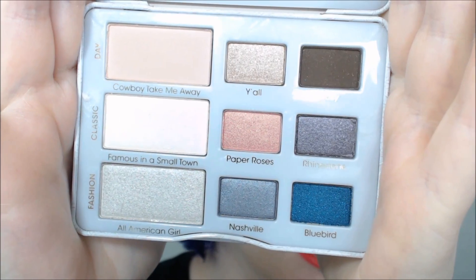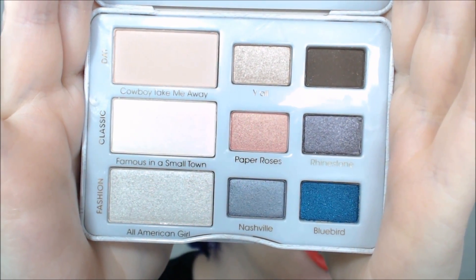Hey guys, it's Fury and today I'm here to show you the Too Faced Country Palette. It's a palette of 9 shades, 5 of which are new. I'm going to show you the Nashville Nudes Collection.